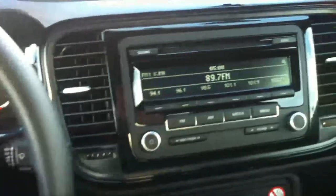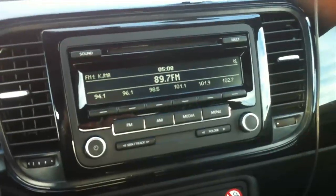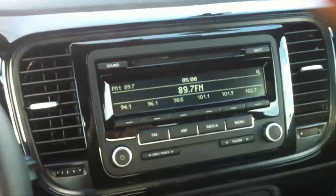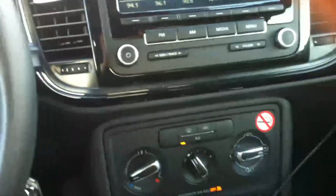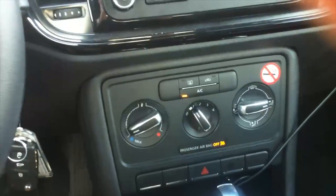The commands for opening and closing the windows are here — again, very handy. And then on the central dash, there is a conventional radio, nothing special, and the climate control functions.